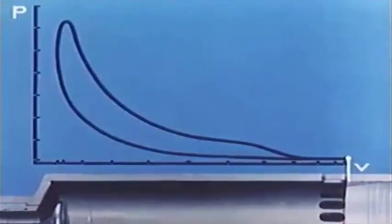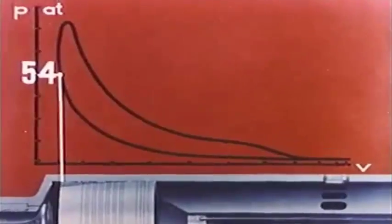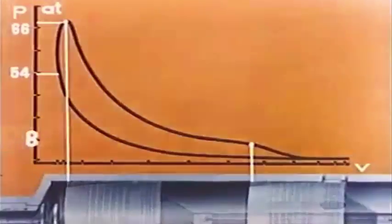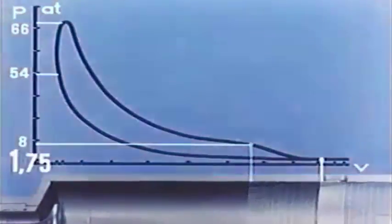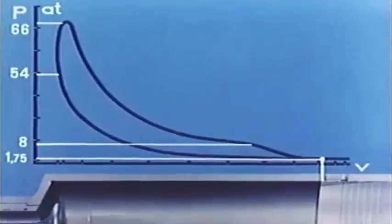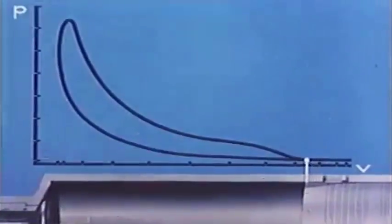The characteristic pressures are approximately: a compression pressure of 54 kilograms per square centimeter, maximum pressure 66, exhaust pressure 8, and scavenger air pressure 1.75 kilograms per square centimeter. From the indicator diagram, the indicated output may now be computed.